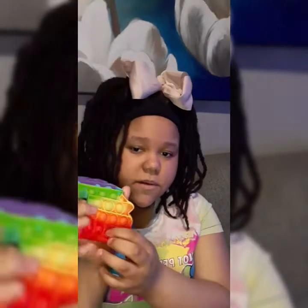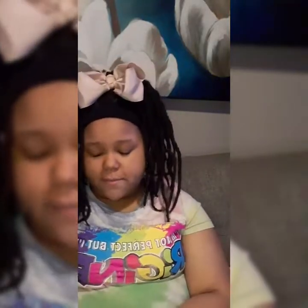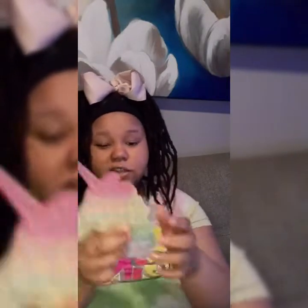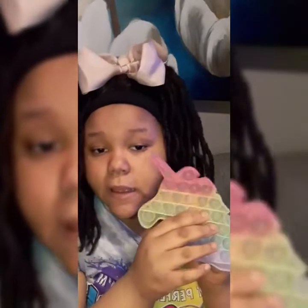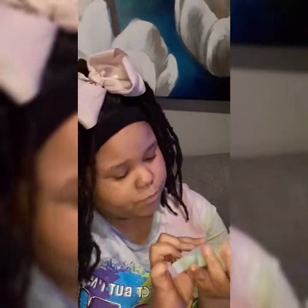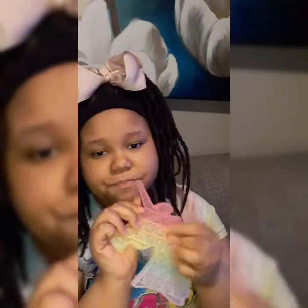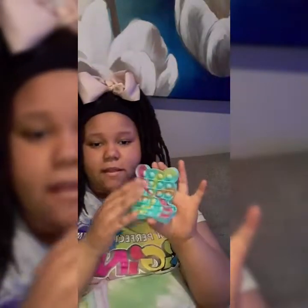I got two unicorn poppits. This other unicorn poppit is the clear cat — it's pink, yellow, light blueish, and purple. And this is one of my favorite poppits too.